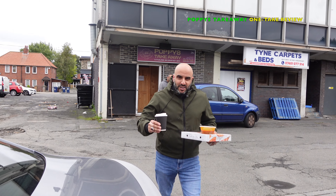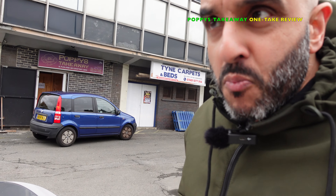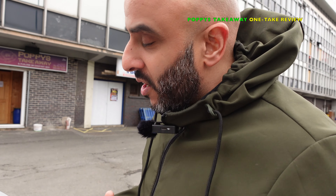Welcome back, it's me TFT and yes we are back with another street food review. Today we've come to the land of Ant and Dec, the land of Alan Shearer — yeah man, we've come to Newcastle, Geordie land, to try out Poppies Takeaway and Breakfast, Punjabi Breakfast.